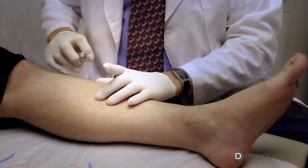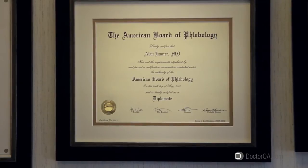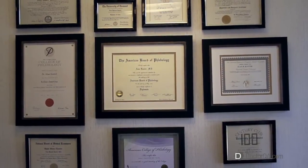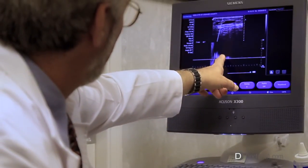Hello, I'm Dr. Alan Cantor, Medical Director and Founder at the Vein Center of Orange County here in Irvine, California. I've been doing phlebology for over 20 years. I was board certified by the American Board of Phlebology in 2008 and also received my certification as a registered vascular technician in ultrasound technology also in 2008.